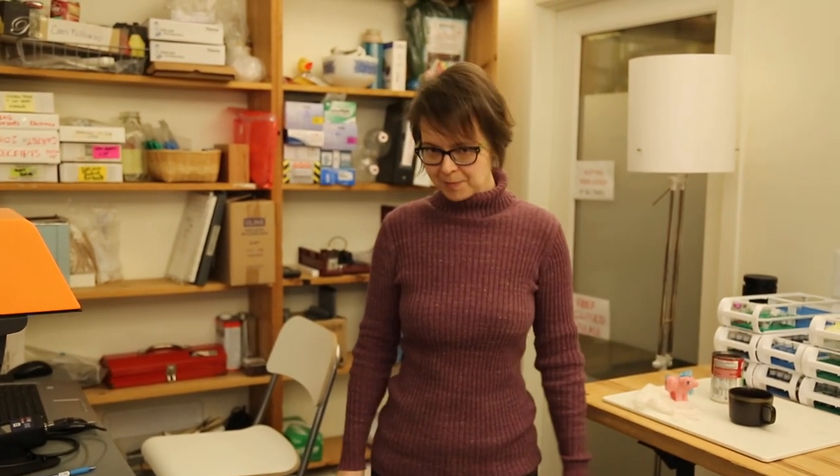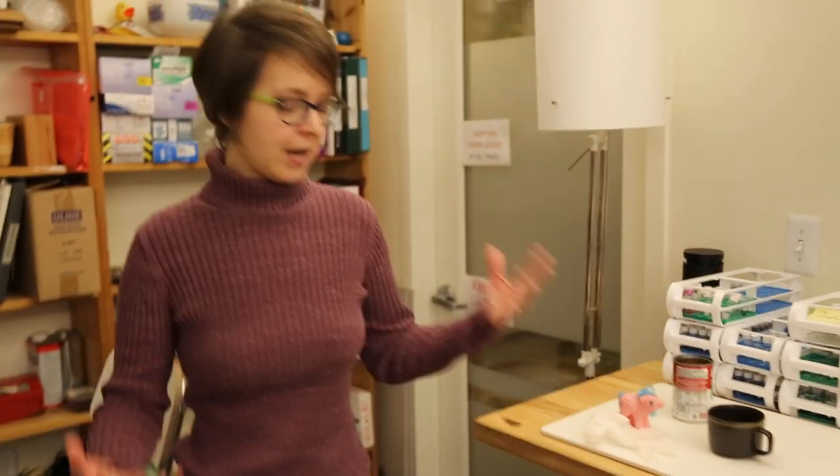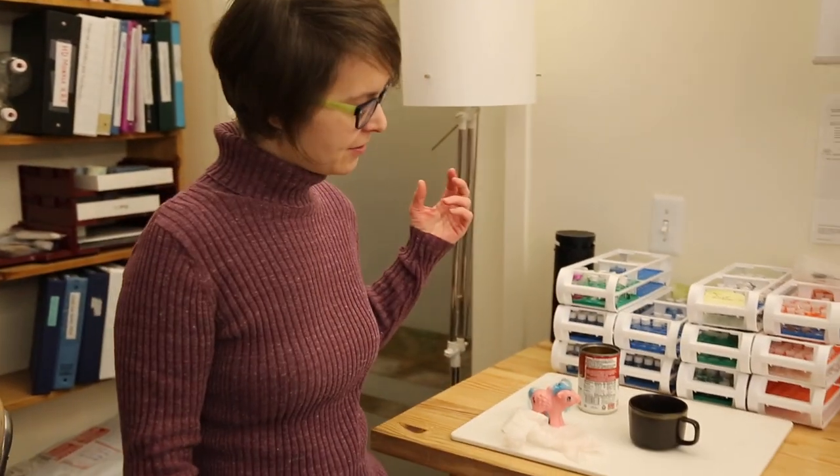We have set up in this relatively small office space a couple of analytical instruments that allow us to test a huge variety of consumer products for hazardous chemicals. And I have a few props to give you the idea, although the variety really is far wider than this.